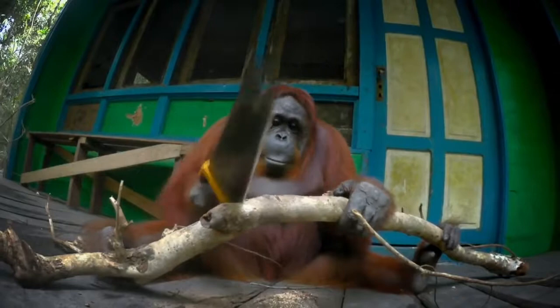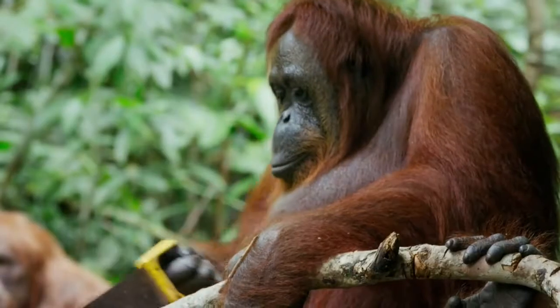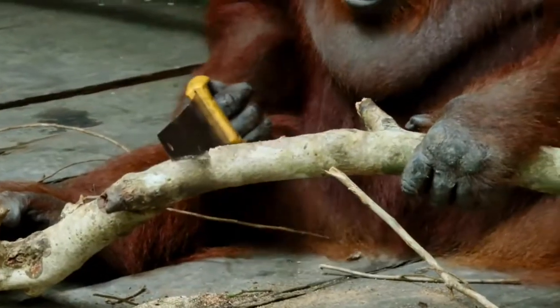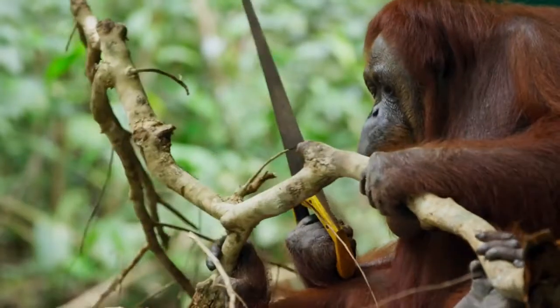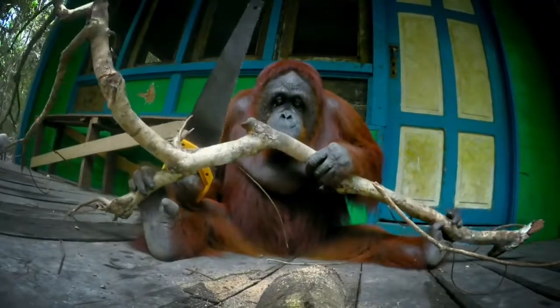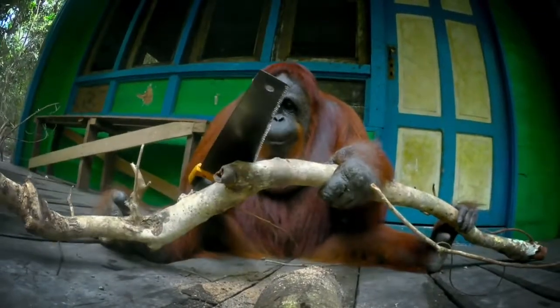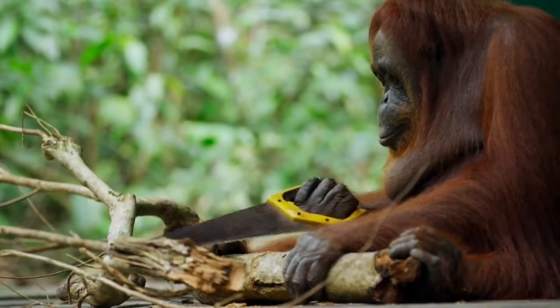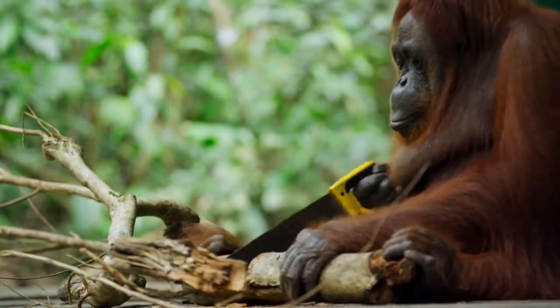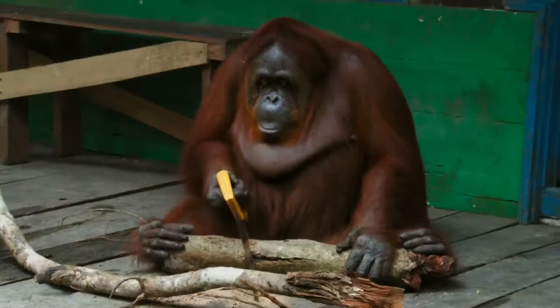But this is a totally different and wild orangutan. She seems to take pride in her work, even clearing away the sawdust.